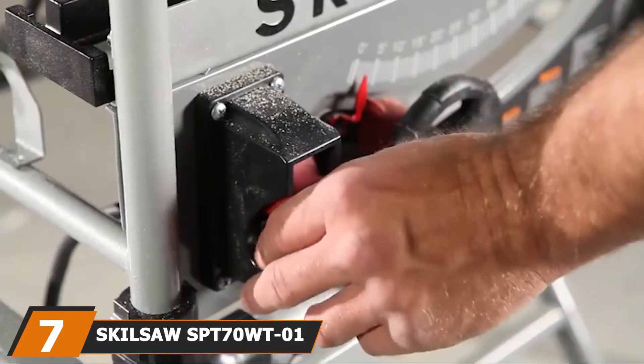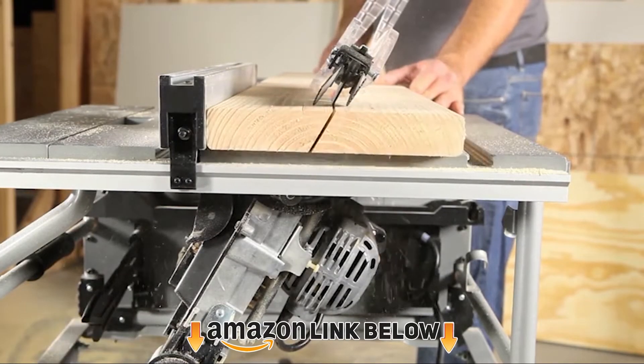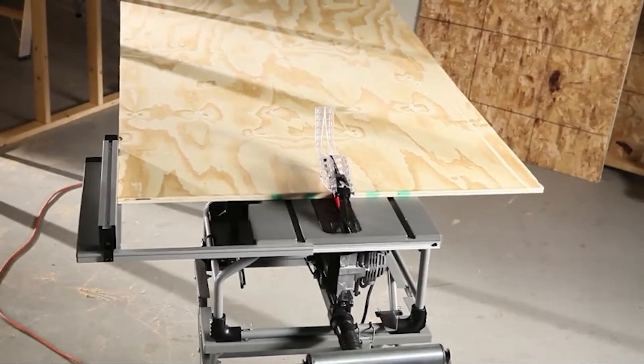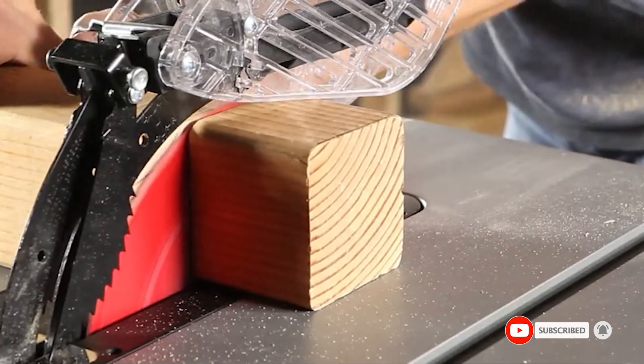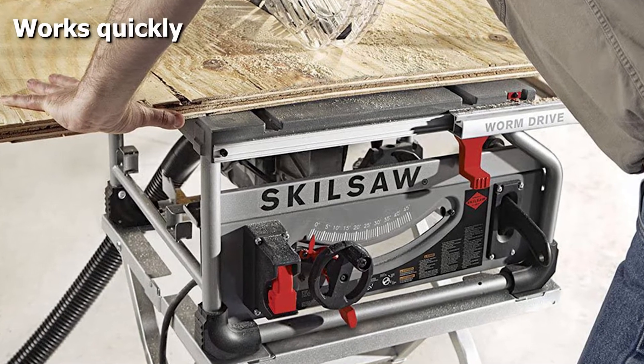Moving on to number seven, the Skilsaw SB721 Worm Drive table saw. If you want a portable table saw that works at a very quick speed, this is perfect for you. It uses brass gears which help boost the saw to its maximum power, and it has a 15-amp solid construction that also comes with a dual-field motor which is able to increase the cutting speed.